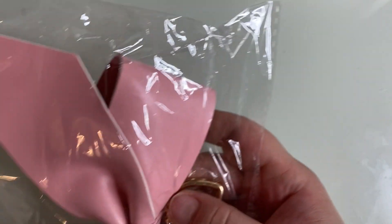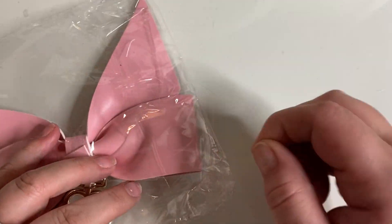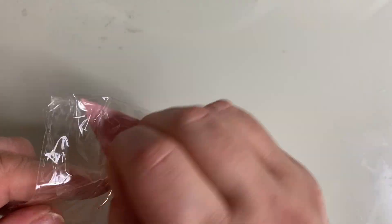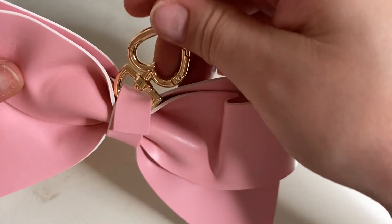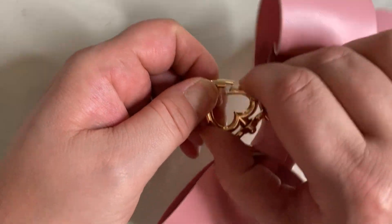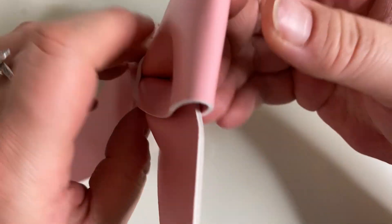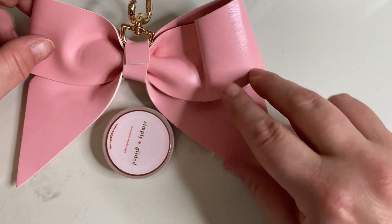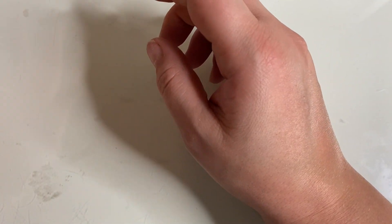Moving on to day six. It is a gigantic bow. It's not leather — it's got a little heart clasp. I don't know what I'd use that for, but it is so stinking cute. It's massive. That's how big the bow is — with gold hardware. So that was day six.